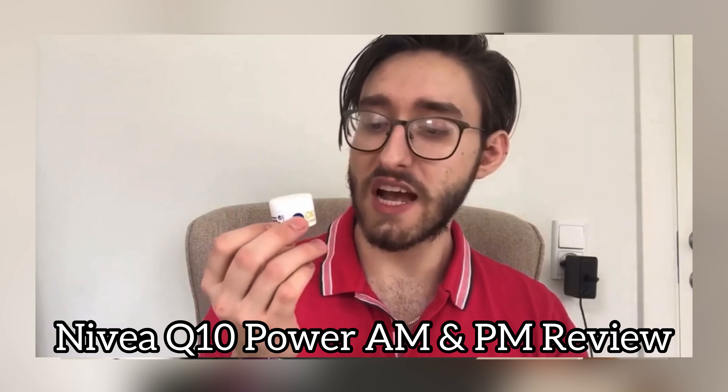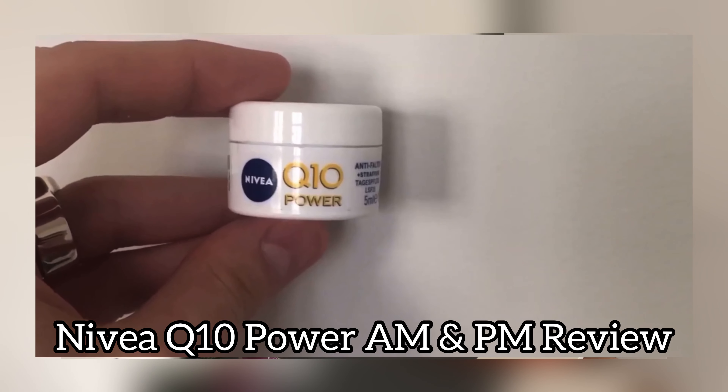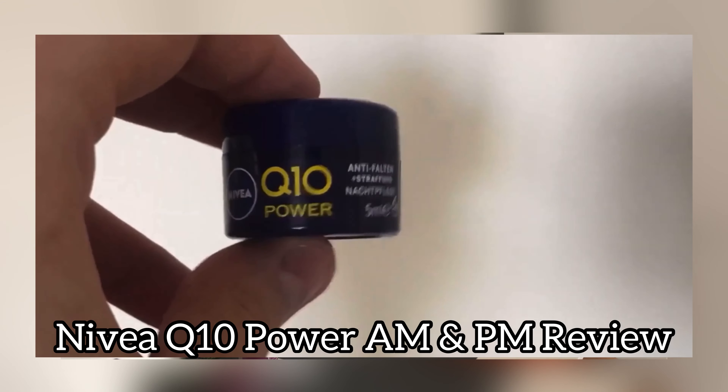Nivea is a brand that has been around on the market for a very long time, and I'm not a huge fan of the brand because they tend to use a lot of fragrance in their products. I have previously made a review of their AM and PM Q10 Power moisturizers — the link will be in the corner. Instead of reviewing a lot of products in many videos, I'm just going to show you every single Nivea product that I would ever consider buying myself and recommend to you guys.